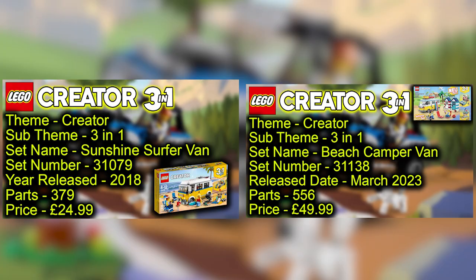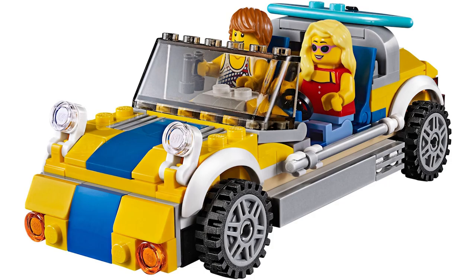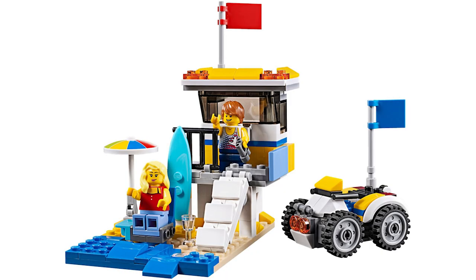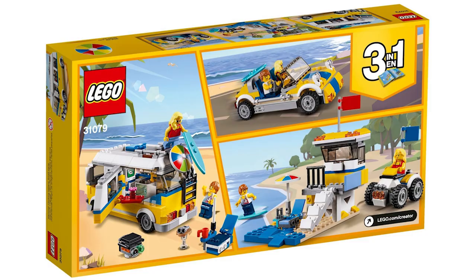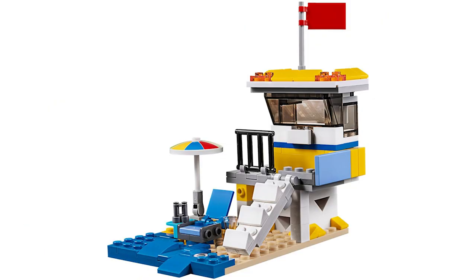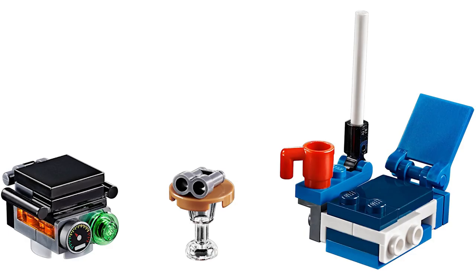Looking at the 2018 set first — the Beach Camper Van comes with two minifigures. The two alternate builds are a racing car and a lifeguard shack with a quad bike. The minifigures are interesting and the first two builds are pretty good, though the lifeguard shack is not the best. That said, with 3-in-1 sets the alternate builds are usually slightly weaker.